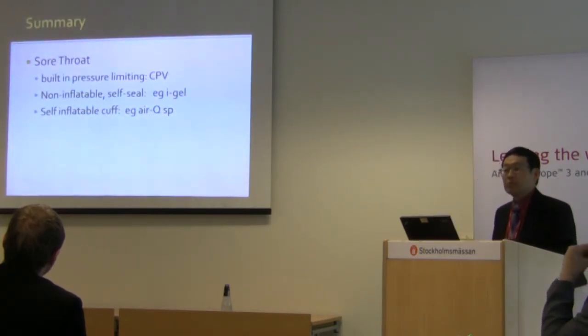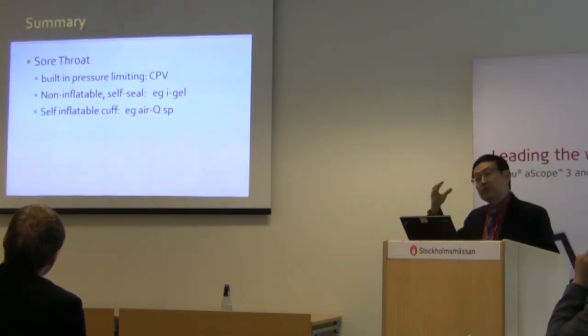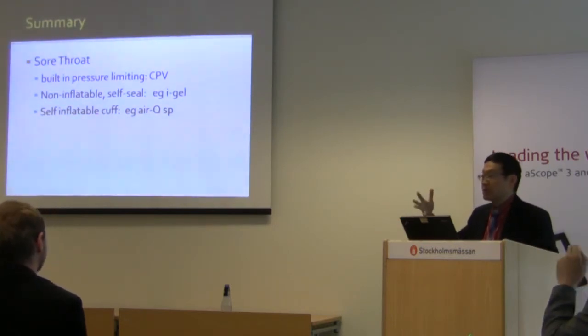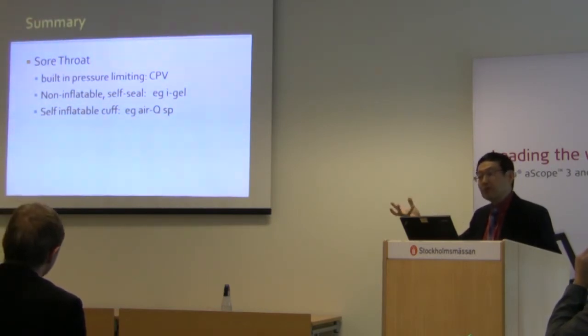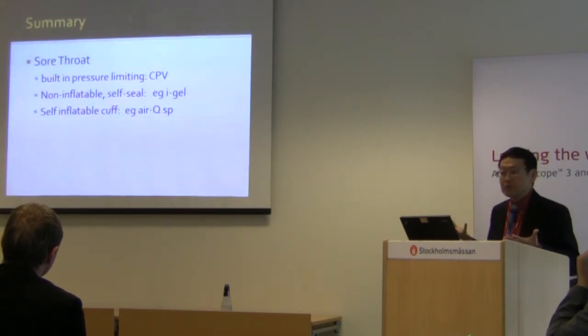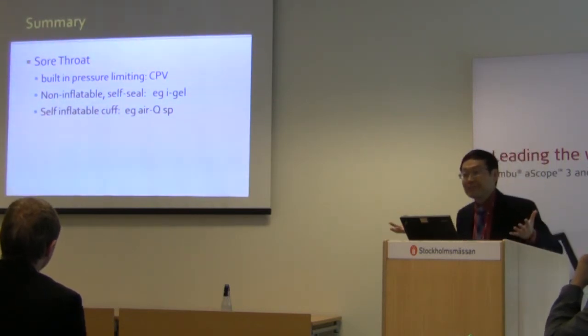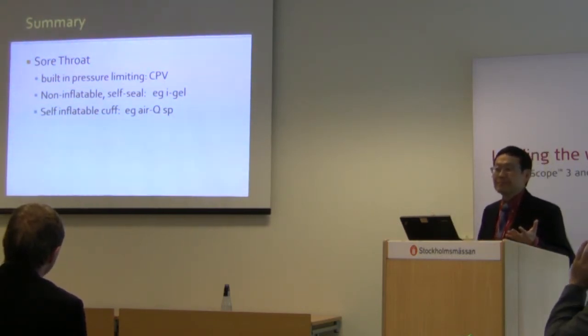Lastly, the concept of sore throat: intracuff pressure is important and we should start measuring it. Better still, devices in years to come should incorporate a built-in pressure indicator, because you don't have to hunt for a manometer. Manometers exist in the hospital but they float around different ORs and are hard to locate when needed. A built-in device is a new concept I hope will be incorporated into future devices.